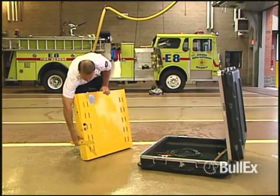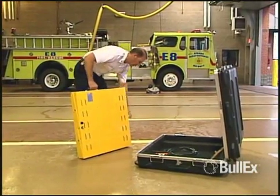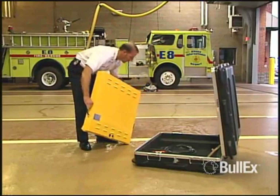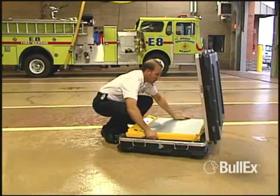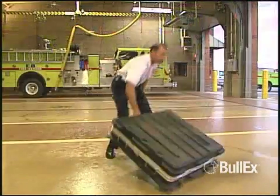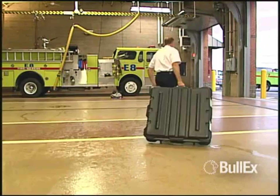HotShot is self-contained, lightweight and easy to transport. Its long-lasting internal batteries allow for hours of operation before recharging. Rugged transport cases enable you to take HotShot anywhere your extinguisher training requires.